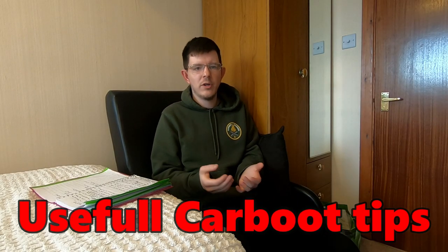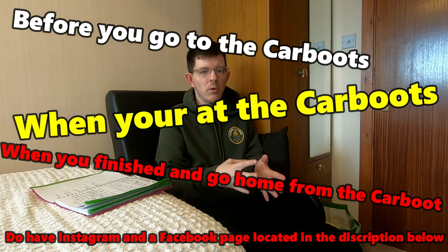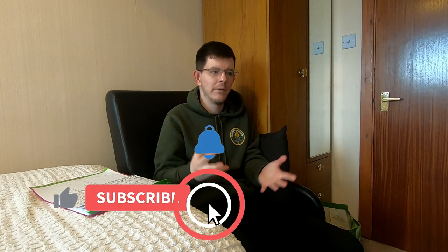In this video I'm sharing tips for car boot sales: before you go, when you're there, and when you get home. These tips are for beginners who want to resell, people buying to resell, and even full-timers or part-timers. Let me know in the comments if you've got any tips I missed.